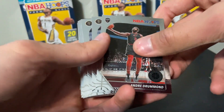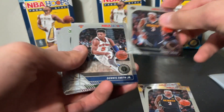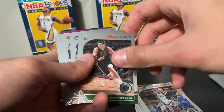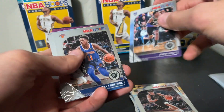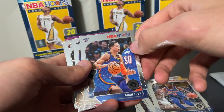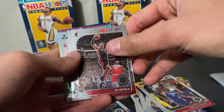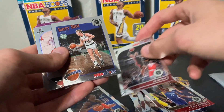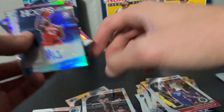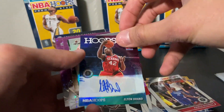Right off the bat we got Andre Drummond, Tory Craig, another Tory Craig, Dennis Smith Jr., Josh Jackson, Ersan Ilyasova, Buddy Heald, got a Frank Ntilikina rookie card, Isaiah Roby — have not heard of him — and then we got a Pat Bev, a rookie Casey Okapala. Oh okay, this looks like an insert, a Larry Bird.